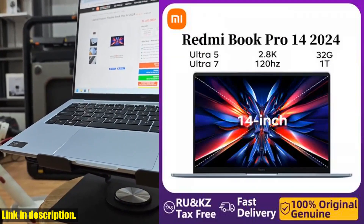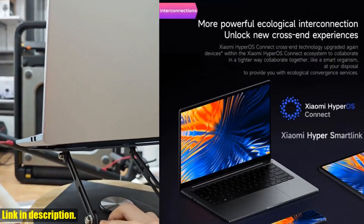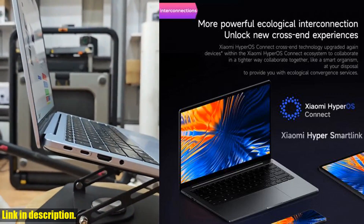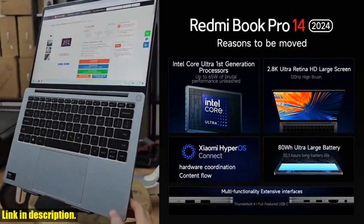And here's the best part — this laptop is supercharged with a 100W fast charging capability. Say goodbye to long hours spent waiting for your laptop to juice up; with this one, you'll be back up and running in no time.